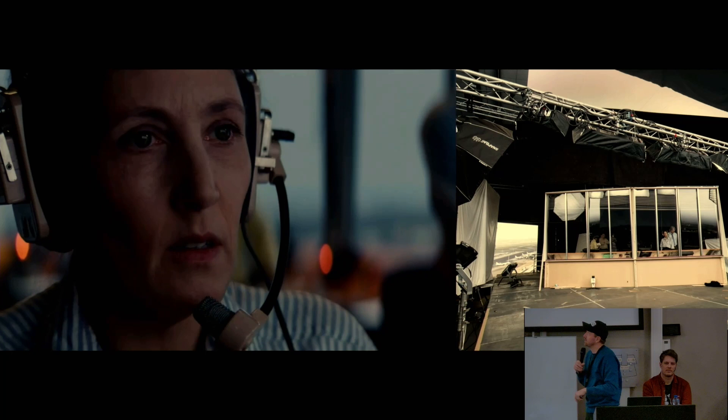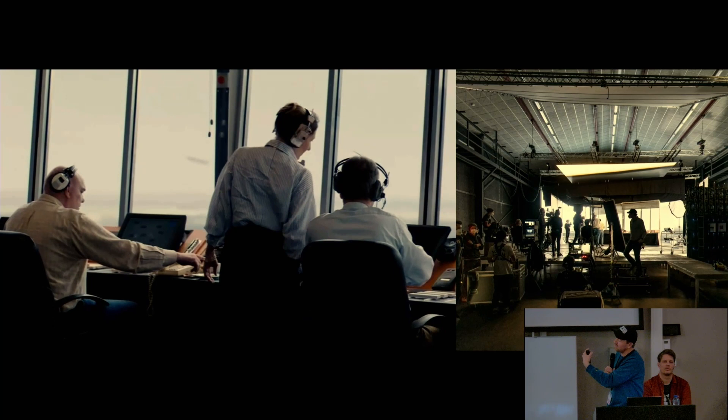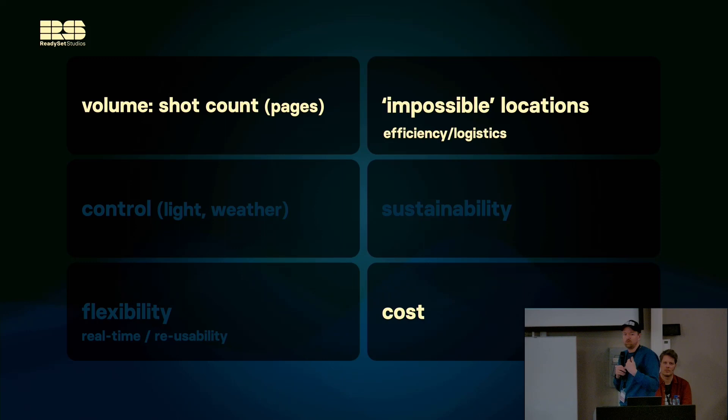You can see the size of the set was pretty modest. Going back to the markers matrix: the main driver was volume — about 16 pages of dialogue, roughly 16 to 20 minutes of screen time, which is a very large amount to do with traditional VFX. Virtual production really helped that. We also had impossible locations, and ultimately that also helped reduce the cost.